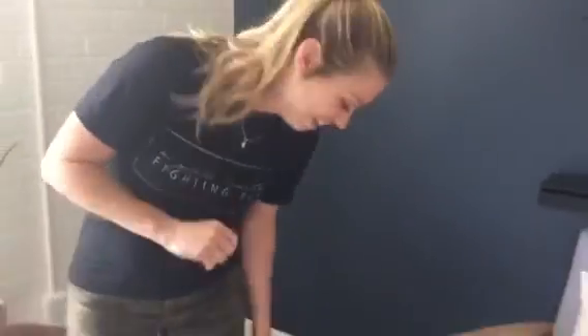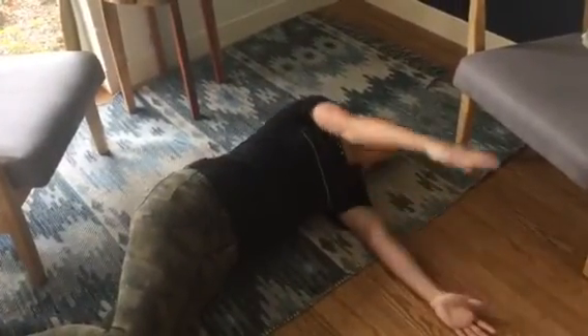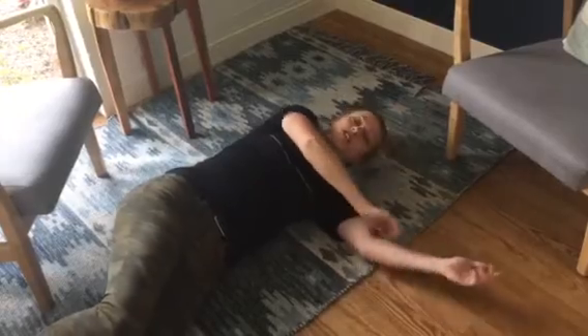The third one is a thoracic opener — you're going to lay on the ground. Lay on your side like an alligator, then slowly bring your arm up and around and try to touch the floor with the back of your hand while keeping your hips and your body stacked. It's a good stretch that gets down into the mid back.